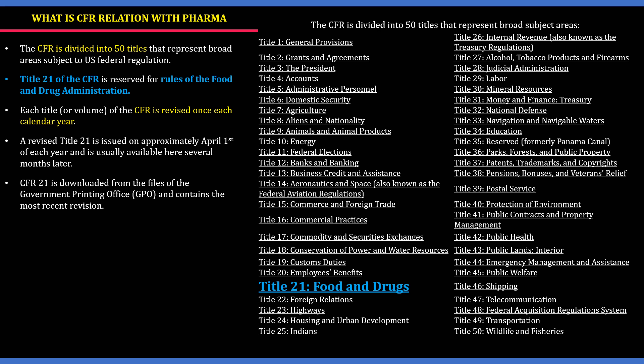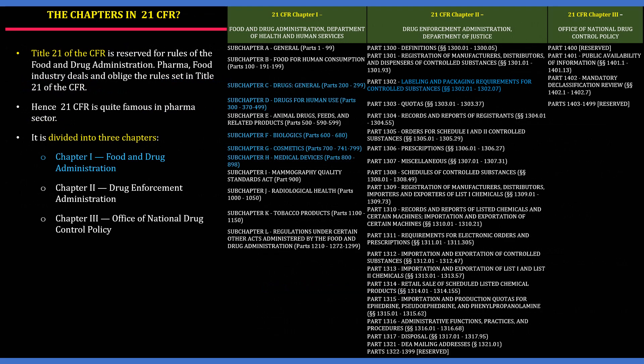CFR 21 is downloaded from the files of the Government Printing Office and contains the most recent revision. An interesting fact: why only 50 titles and not 70, 75, or 100? These 50 titles are made to mimic or show the similarity of the 50 states in the USA.